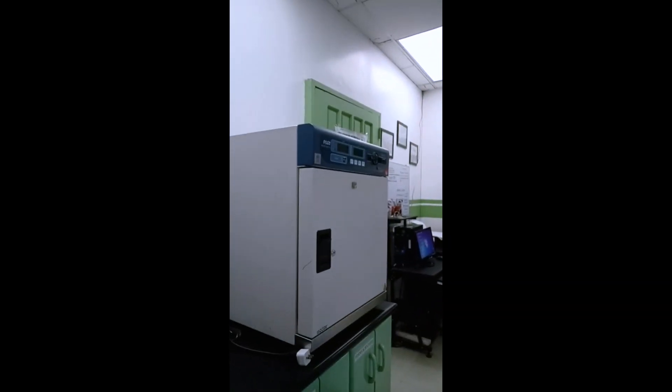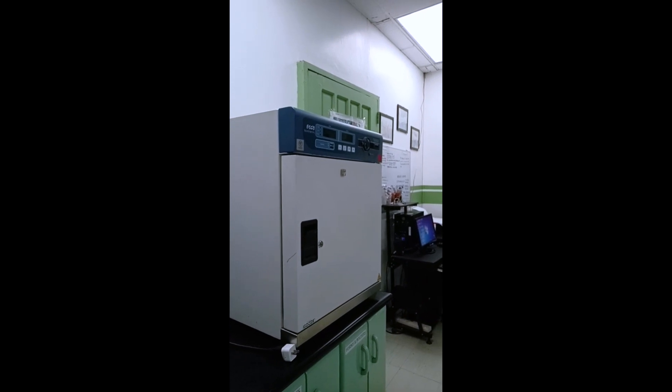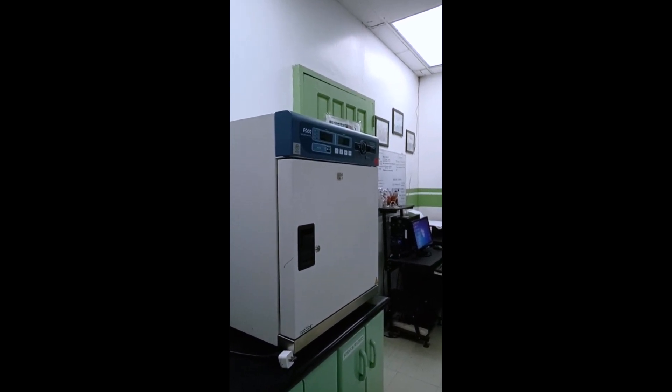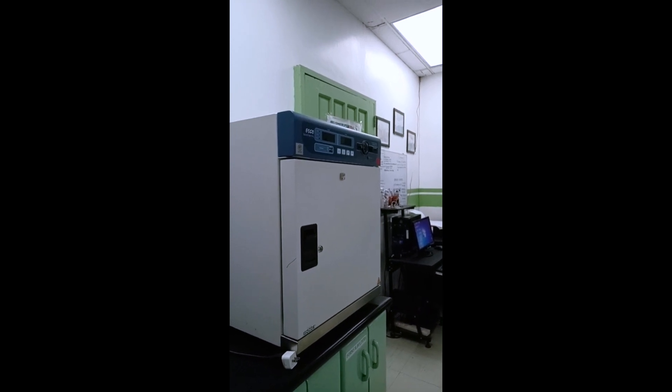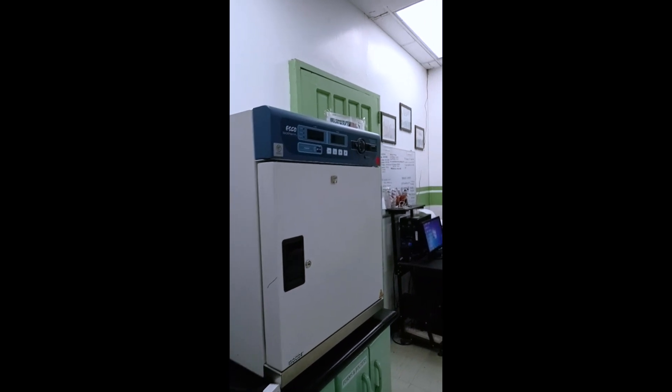Next we have the oven — not your regular oven where we cook food, but here at the lab we use this particularly for samples that need drying in preparation for the analysis proper, like marijuana samples or those suspected to be cannabis.